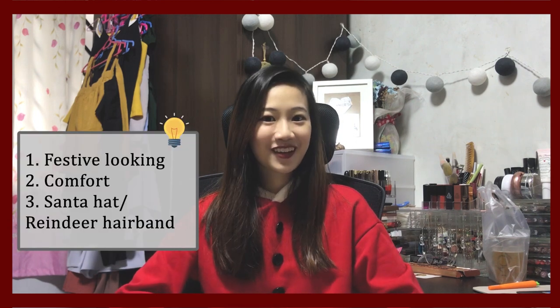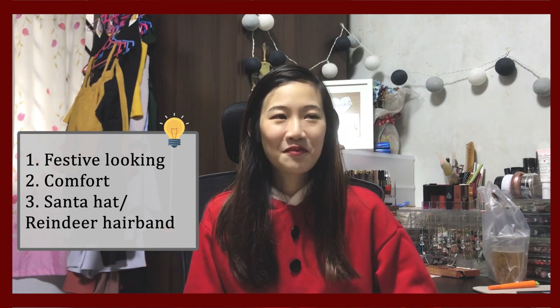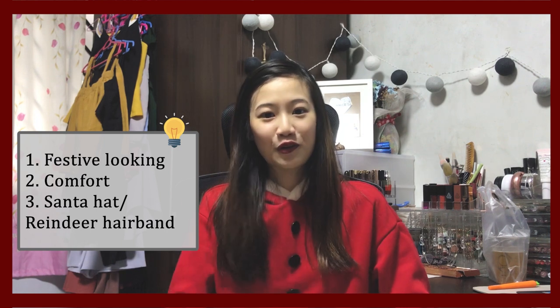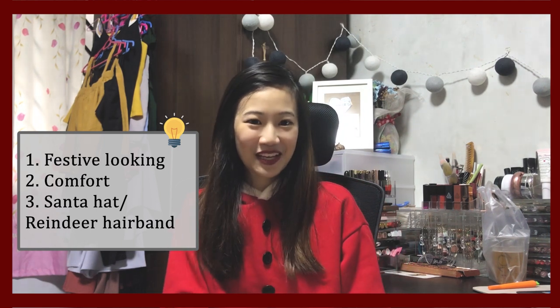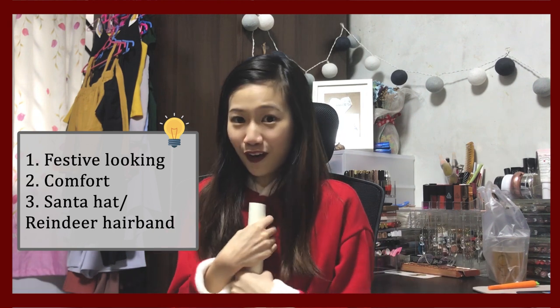One thing lacking from this outfit is the Santa hat or the reindeer headband — I was lazy to get one so I left it out. But I feel that you should definitely add it on when you're going for Christmas gatherings with your family and friends. Then you look 100% ready for Christmas!